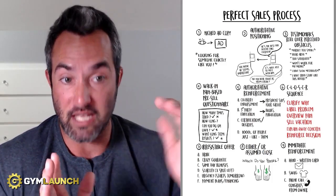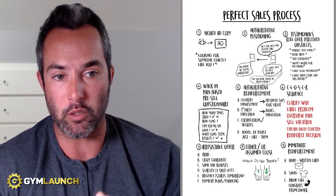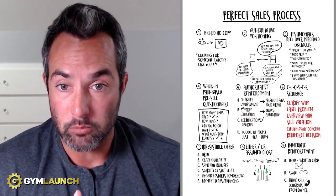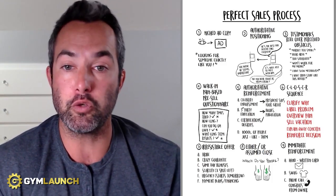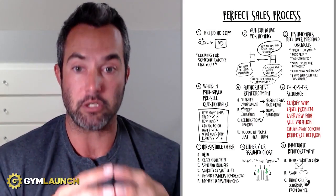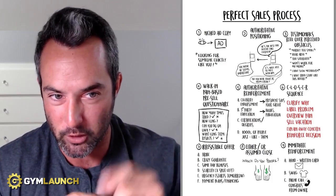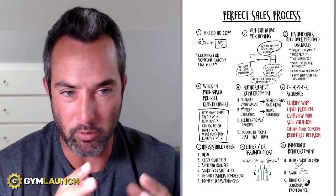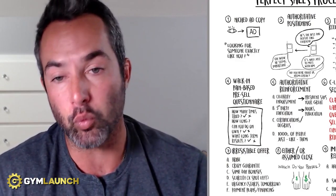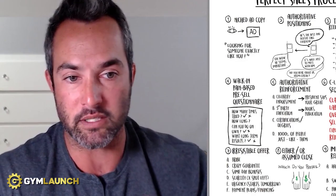Number six is the closer sequence — the actual selling conversation. You want to clarify why they're there, label them with a problem you plan to solve, overview their past pain and experiences, sell the vacation (the amazing outcome that's coming), then explain away any concerns where objection overcomes happen. Check out the full closer video in this playlist for the complete breakdown. And then reinforce the decision, which ties into step nine.